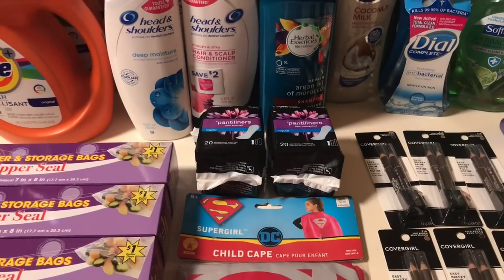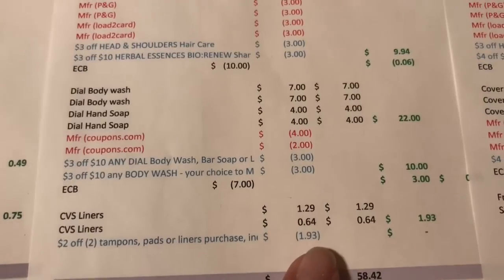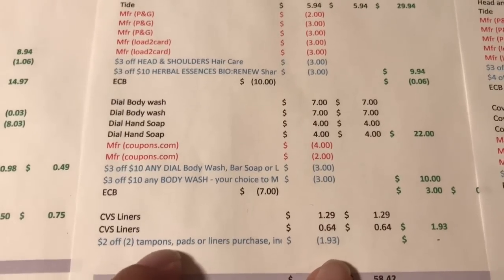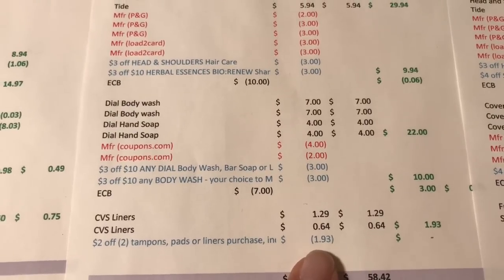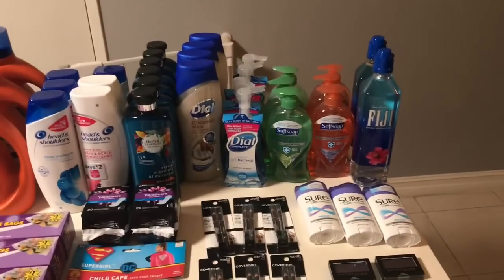The next deal was CVS panty liners — buy one get one 50% off. They are normally $1.29, so the second one comes up as 64 cents, totaling $1.93. I had a $2 off any two tampons, pads, or liners coupon, which adjusted down to $1.93, making both of them essentially free.